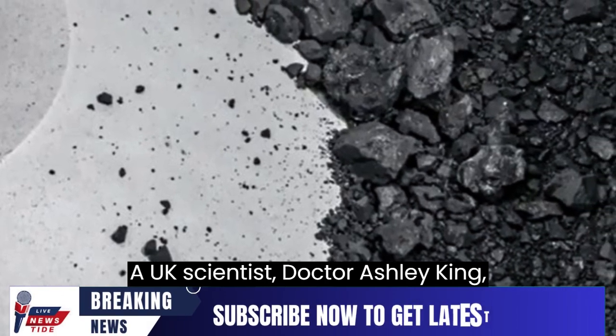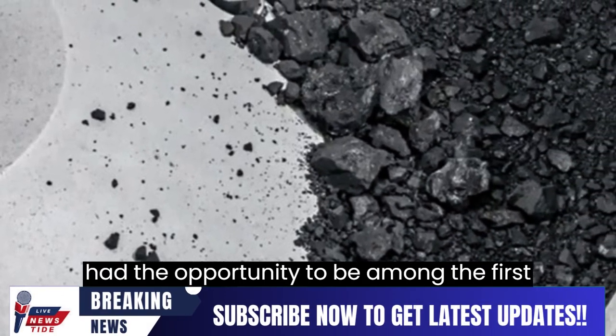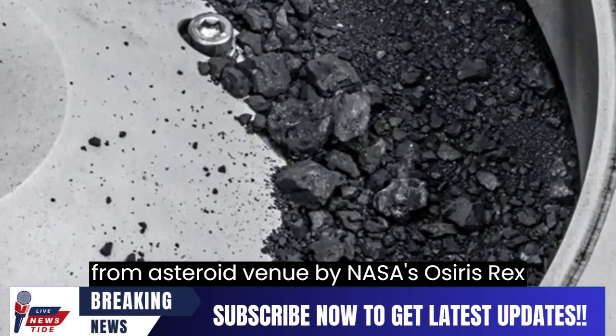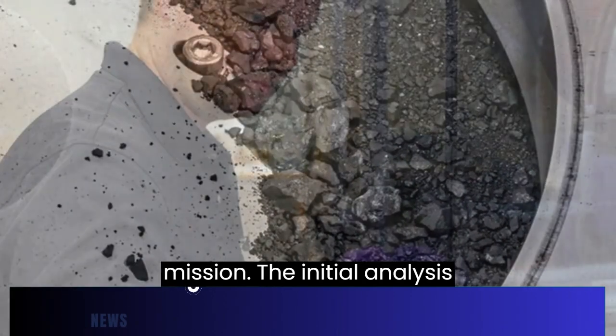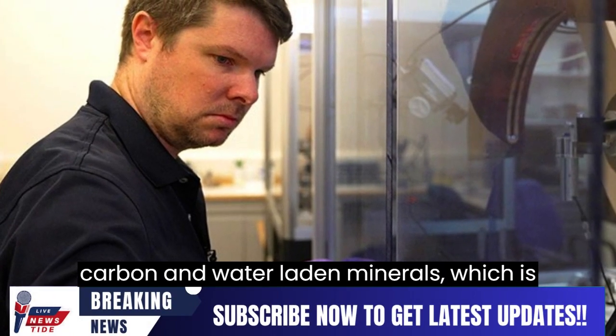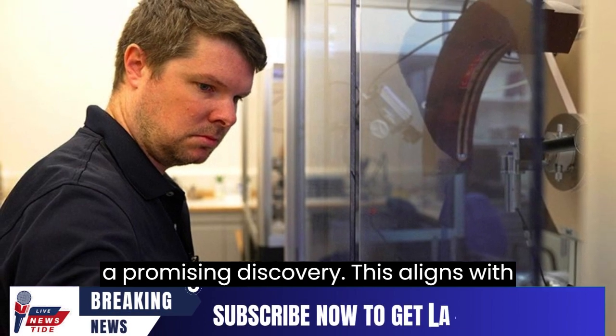A UK scientist, Dr. Ashley King, had the opportunity to be among the first to examine the rocky samples returned from asteroid Bennu by NASA's OSIRIS-REx mission. The initial analysis confirmed that the samples are rich in carbon and water-laden minerals, which is a promising discovery.